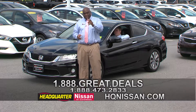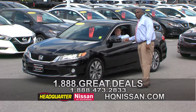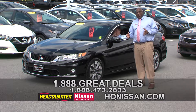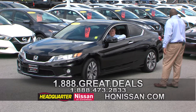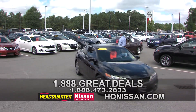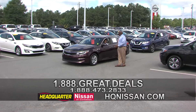We donate to everybody, we're part of the community. We've been here for eight, nine years and we want you to come be a part of it. Call Ryan on this car — you see the number on the bottom of the screen, or you can go to hqn.com, HeadquarterNissan.com. Come on, Ryan, bring that baby on through.